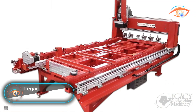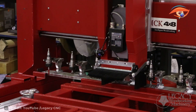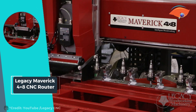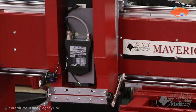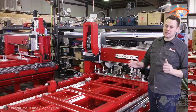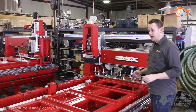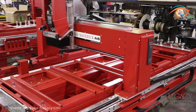The Legacy Maverick 4x8 CNC router stands out as a flagship CNC system, offering unparalleled versatility and performance. Its generous 4x8-foot size makes it ideal for handling sheet processing tasks, catering perfectly to the needs of cabinet makers and woodworking professionals. Despite its robust capabilities, the Maverick is designed to fit seamlessly into professional shop environments thanks to its compact footprint and efficient design.